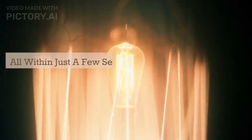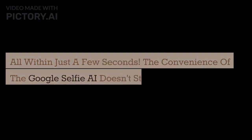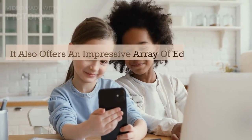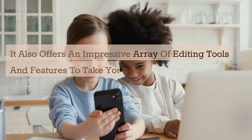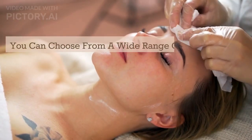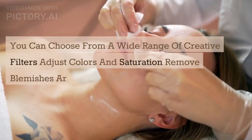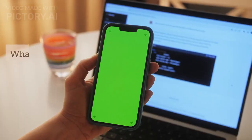All within just a few seconds. The convenience of Google Selfie AI doesn't stop there — it also offers an impressive array of editing tools and features to take your selfie game to the next level. You can choose from a wide range of creative filters, adjust colors and saturation, remove blemishes, and even reshape facial features if desired.